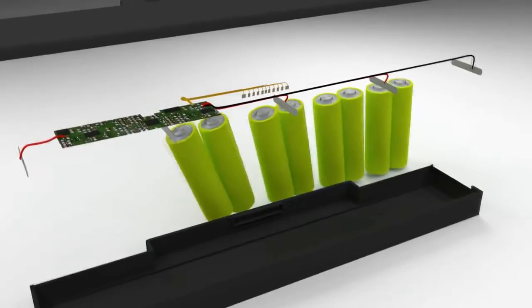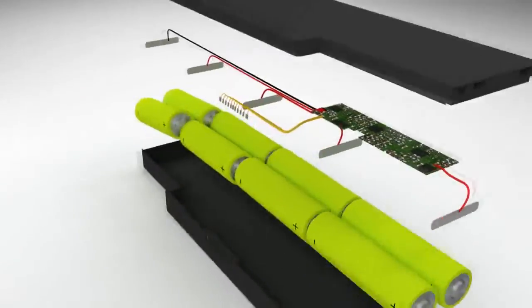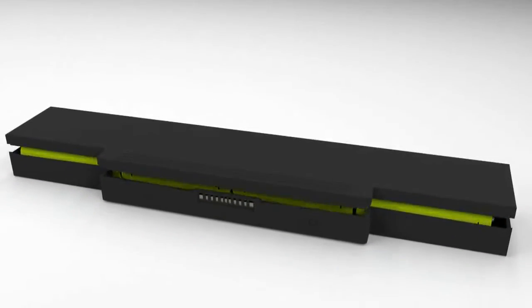First, some terminology. A lithium battery is two or more cells which are connected together, for example a laptop battery. Some devices, such as mobile phones and watches, are powered by one or more individual lithium cells.